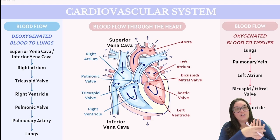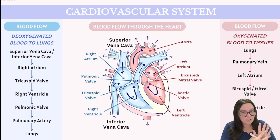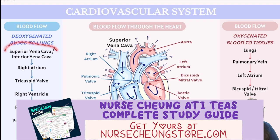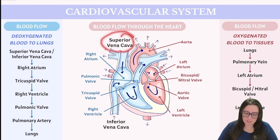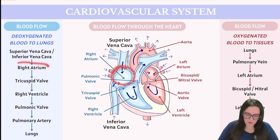Let's begin with deoxygenated blood circulating in our fingertips. This blood needs to return to the heart so it can be sent to the lungs to pick up oxygen. Blood returns to the heart via the vena cava — either inferior or superior. The inferior vena cava collects blood from the lower half of our body, including the legs, back, abdomen, and pelvis. The superior vena cava collects blood from the upper half, including the head, neck, upper limbs, and upper torso.